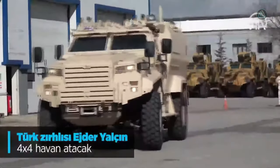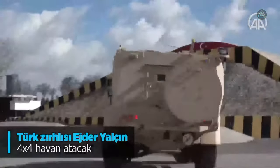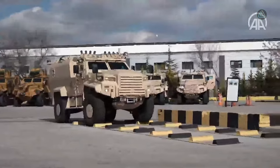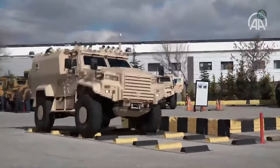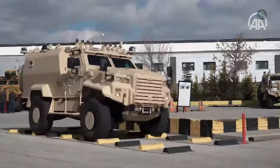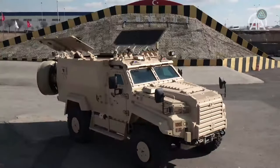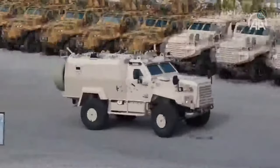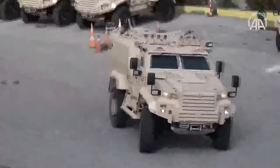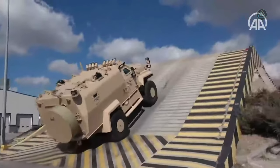The Ejder Yalçın 4x4 Mortar Carrier, a product of Turkish engineering, emerges as a formidable vehicle combining high resistance and mobility. Crafted for optimal protection, stability, and a substantial load capacity, it features an automatic storage system for transporting mortars. With a length of 5.4 meters, it swiftly navigates rural and urban terrains, conquering slopes with a 60 percent incline and featuring a fording depth of 1.1 meters.